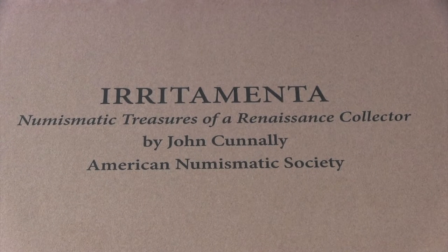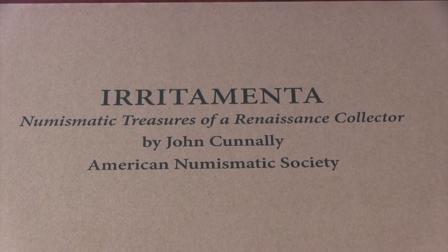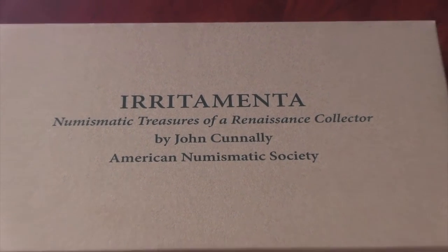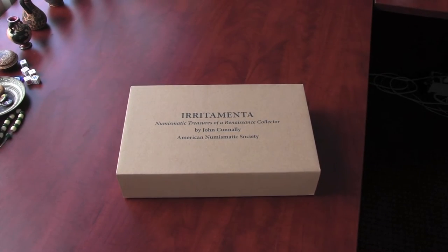The American Numismatic Society received a beautiful new book today: Irritamenta, Numismatic Treasures of a Renaissance Collector, by John Connelly. We'll spend a few minutes unboxing it for you to show you why it's so special.